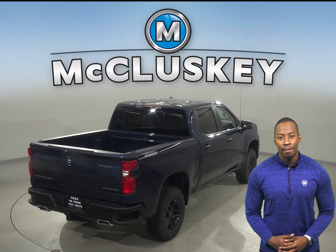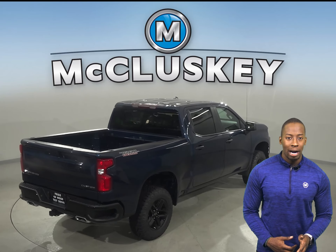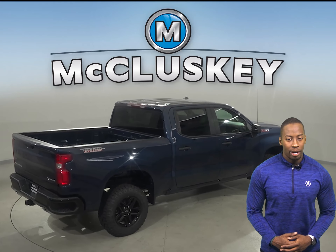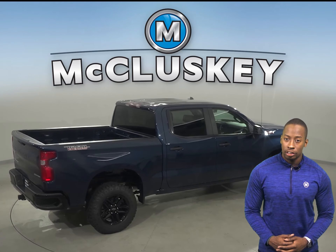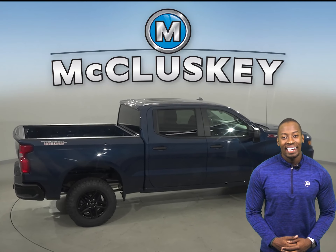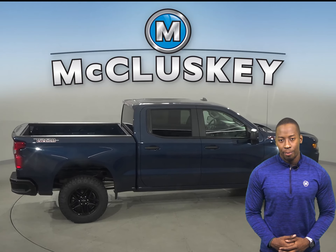And for efficiency, the Chevrolet Silverado gets 23 miles to the gallon in the city and 33 miles to the gallon on the highway. The less efficient Toyota Tundra gets 13 miles to the gallon in the city and 18 miles to the gallon on the highway.